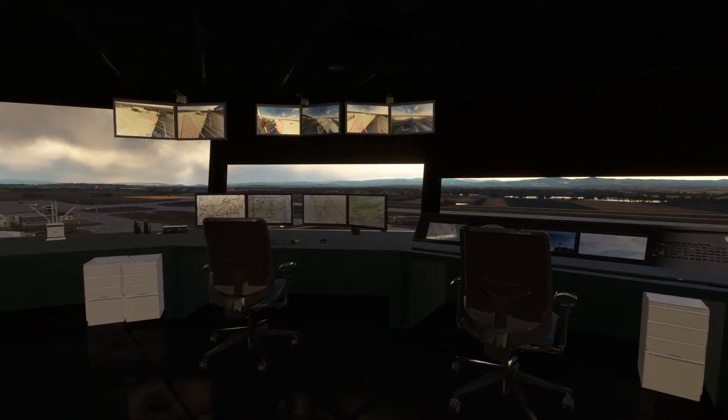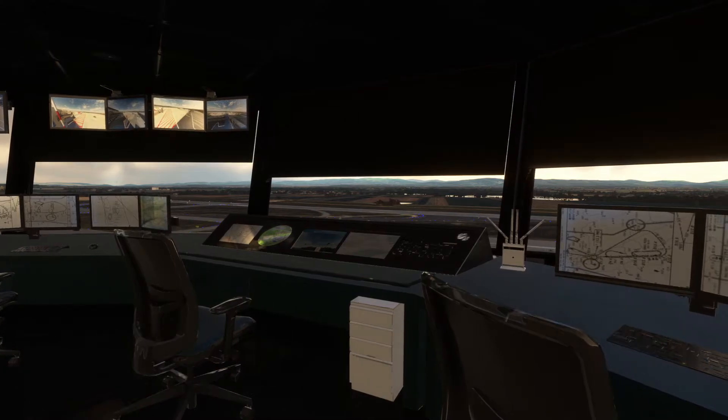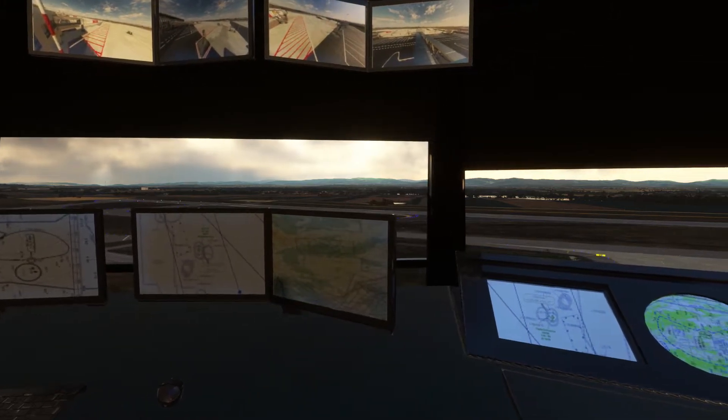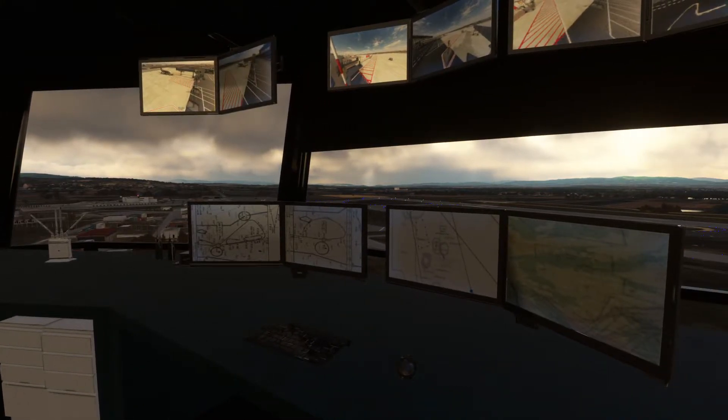They've got security cameras around the airport, that's cool. There's a nice big PC down there — Pristina over that way — you can just see the power station chimneys up there in the rain.